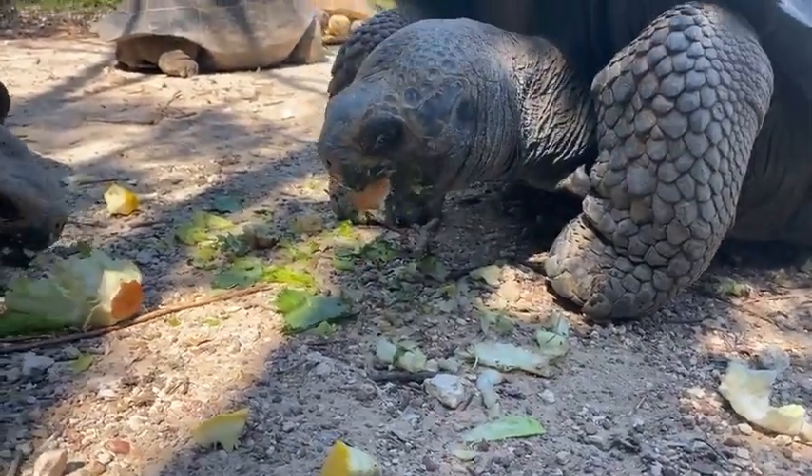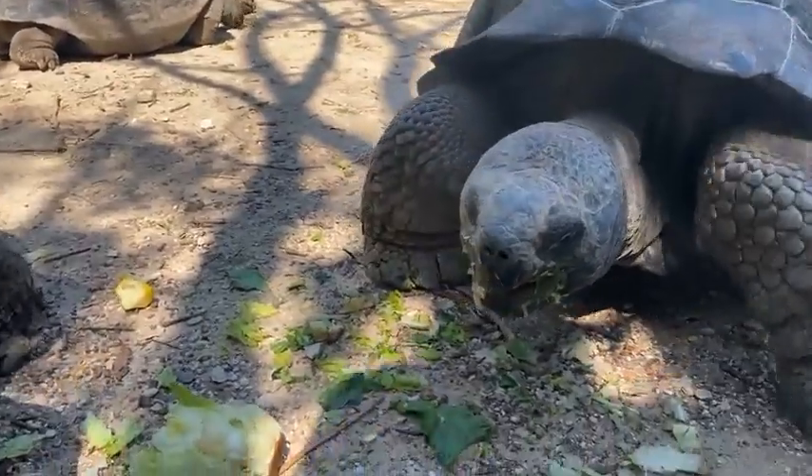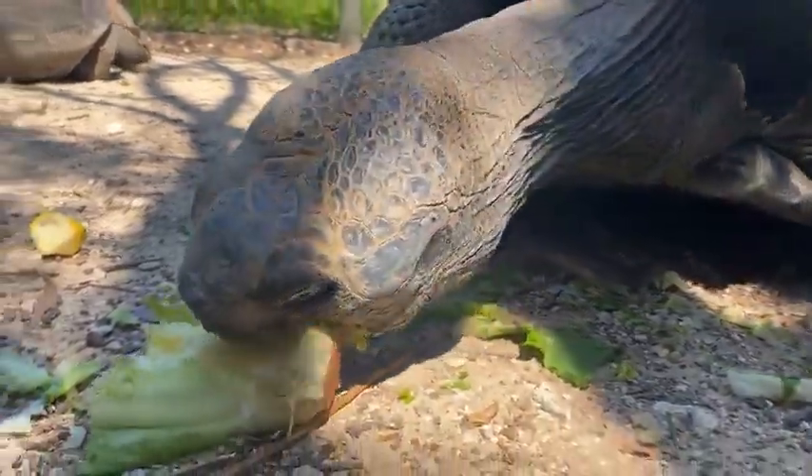All right, everyone — thank you guys for joining us. If you like this video, make sure you hit that like button, follow the Houston Zoo, and tune in next Wednesday at 11 a.m.